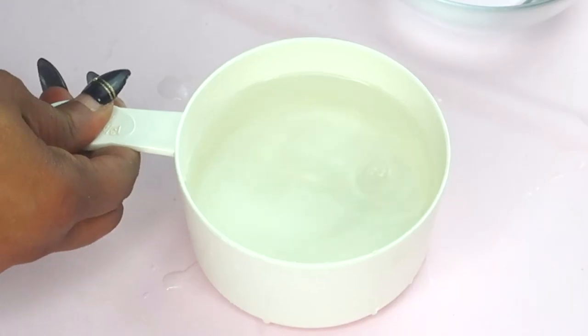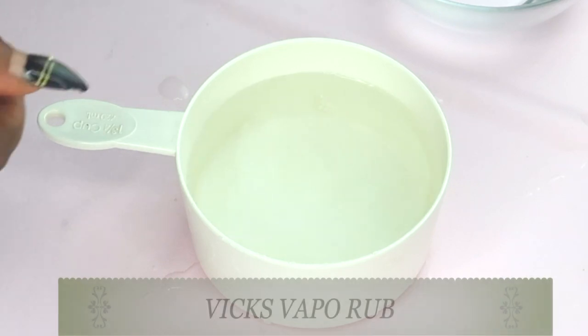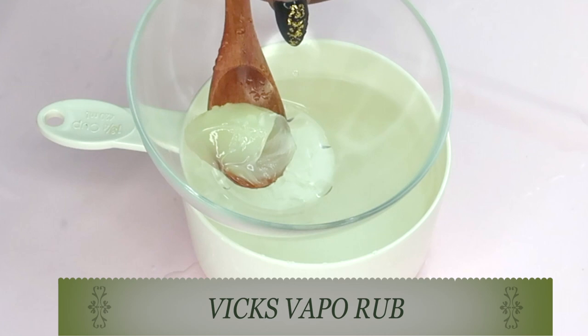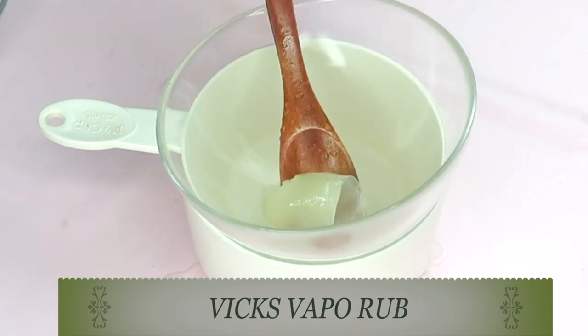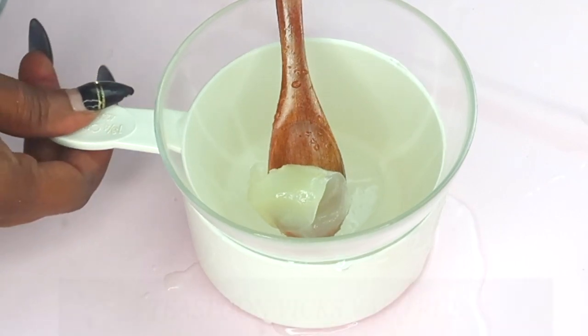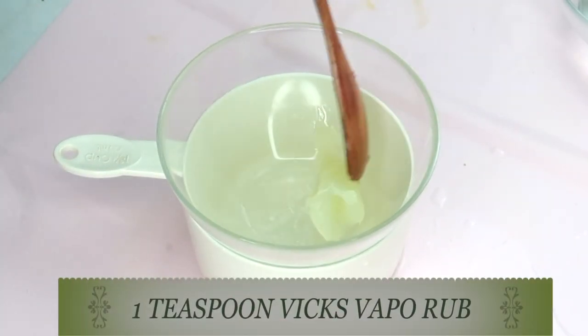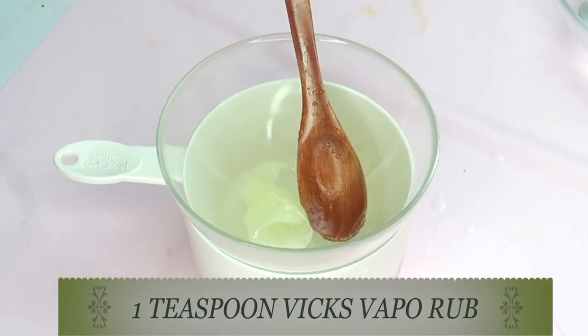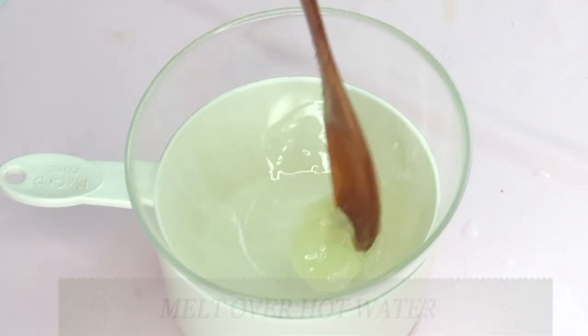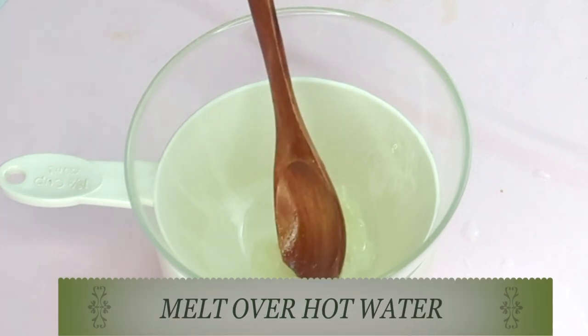For my base ingredient I chose Vicks VapoRub, because it contains a combination of eucalyptus oil, cedar leaf oil, petroleum, camphor, and also turpentine oil. These all combine to make the stretch marks feel softer, while others reduce the dry appearance that makes the stretch mark stand out.